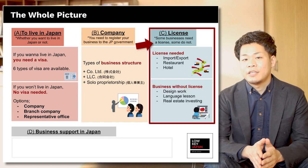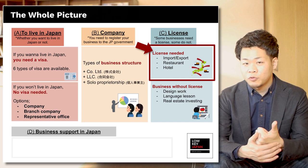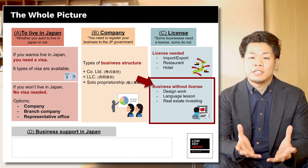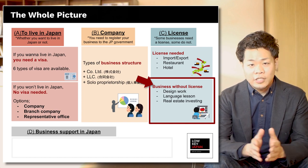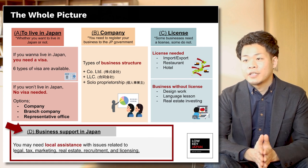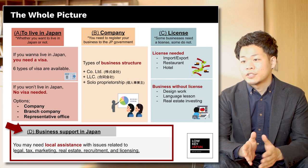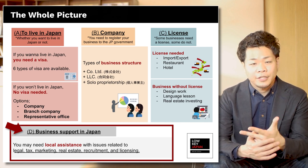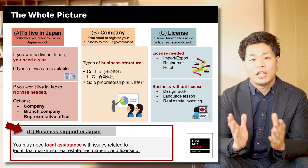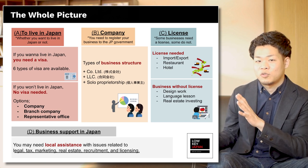C is License. Some businesses need a license; some do not. You need a business license if you want to do import, export, restaurant, or hotel business. On the other hand, businesses like design work, language lessons, or real estate investing don't need a license. And as a last topic, business support in Japan — you may want local support such as legal, tax, marketing, real estate, recruitment, hiring people, or licensing. So this is the whole picture of this video.